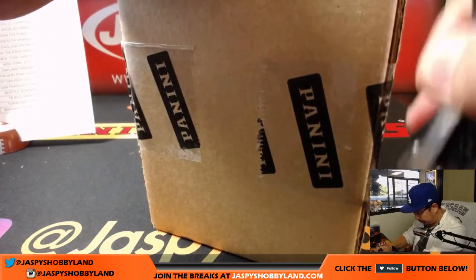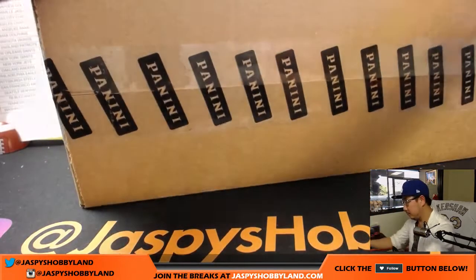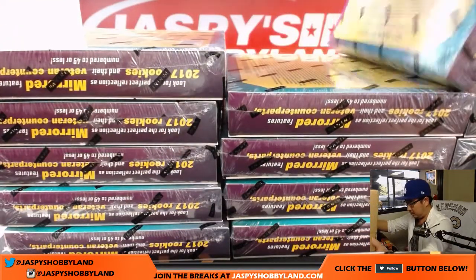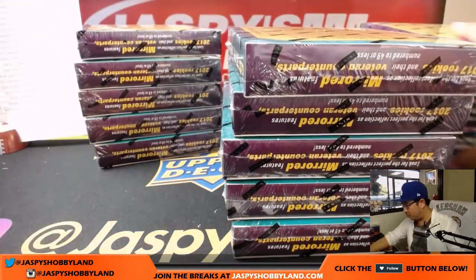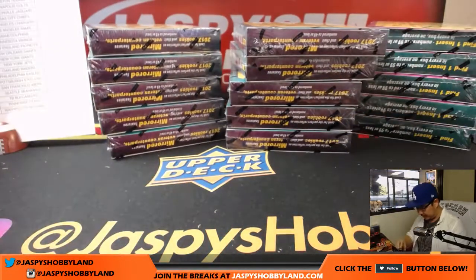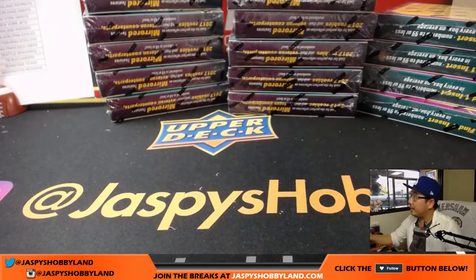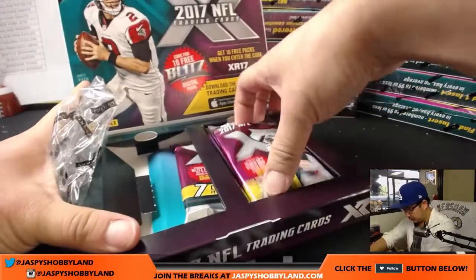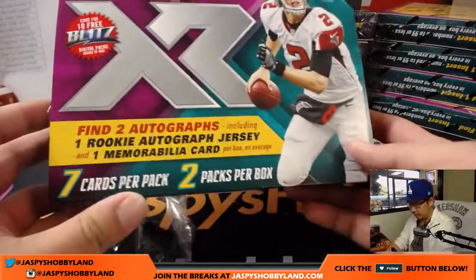All 15 boxes from a fresh case from jaspyshobbyland.com. We have more, so I'll be posting another one after this break. XR Football has been pretty popular on the site - I'm sure we'll do more of these. There's all 15 boxes, let's get the camera level down a little bit. Here we go, good luck. Two packs per box, seven cards per pack, so just as a reminder we're looking for two autographs.